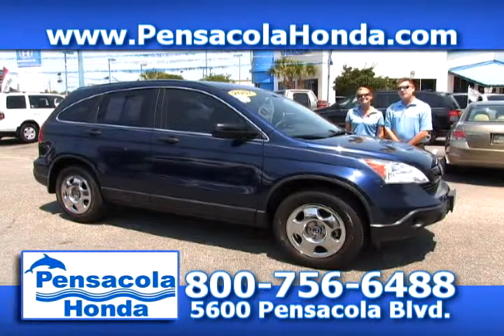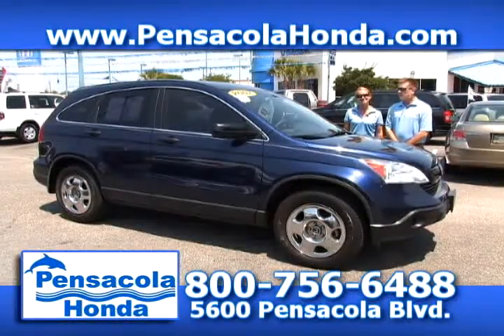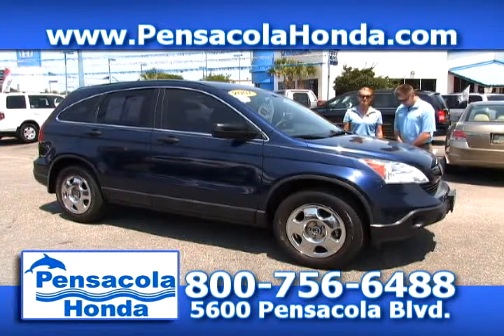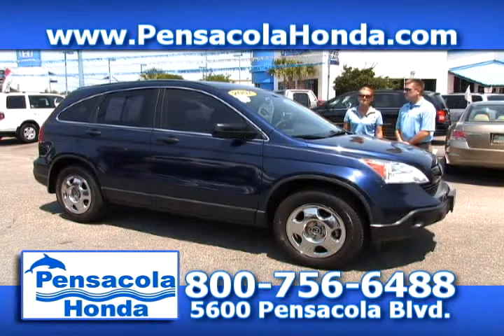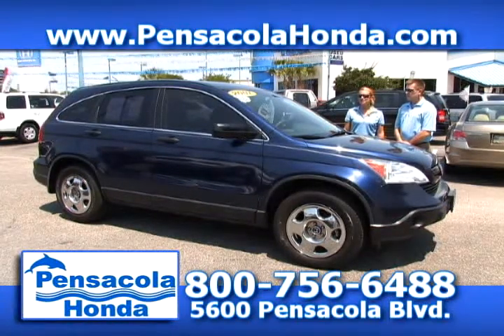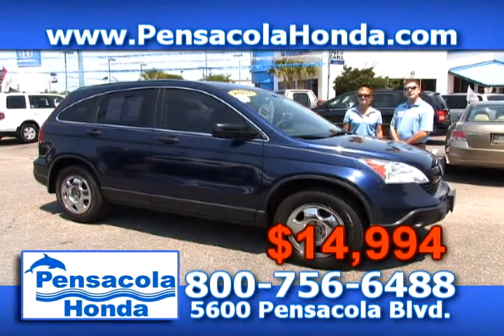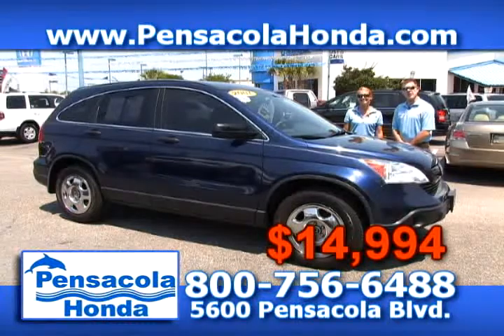This is a 2007 Honda CR-V. It has 54,000 miles on it. This is the first year of the new body style for the CR-Vs — it's been a great body style. Really good fuel economy — it's a four-cylinder, so you're going to love driving this around town. We have it priced at $14,994. Come see us today here in Car City at Pensacola Honda.